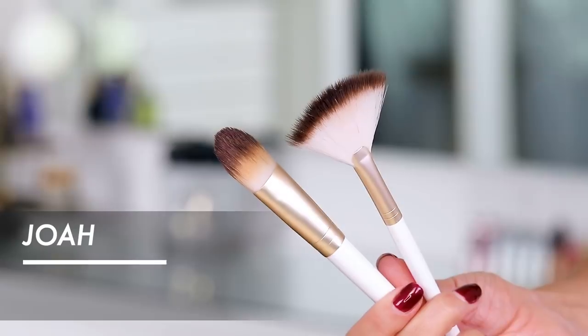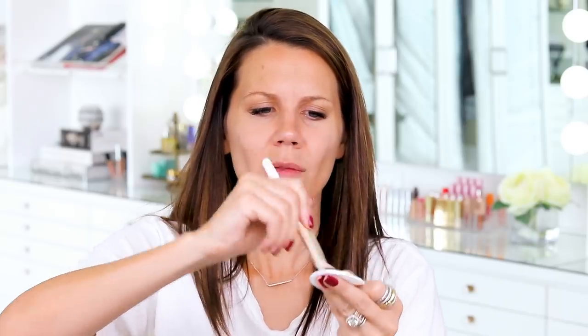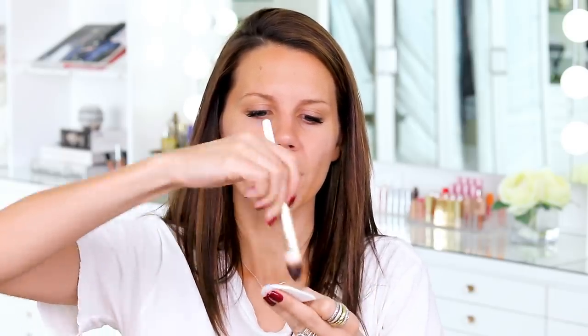From there, we're going into the dropper foundation. This is said to be hydrating and brightening — lightweight coverage, which I think means the coverage will also be light. I did pick up their foundation brush but I always like to wipe down new brushes since they've been in a factory. I'm going to work off my palette and go with Natural Beige, and start working this into the skin.